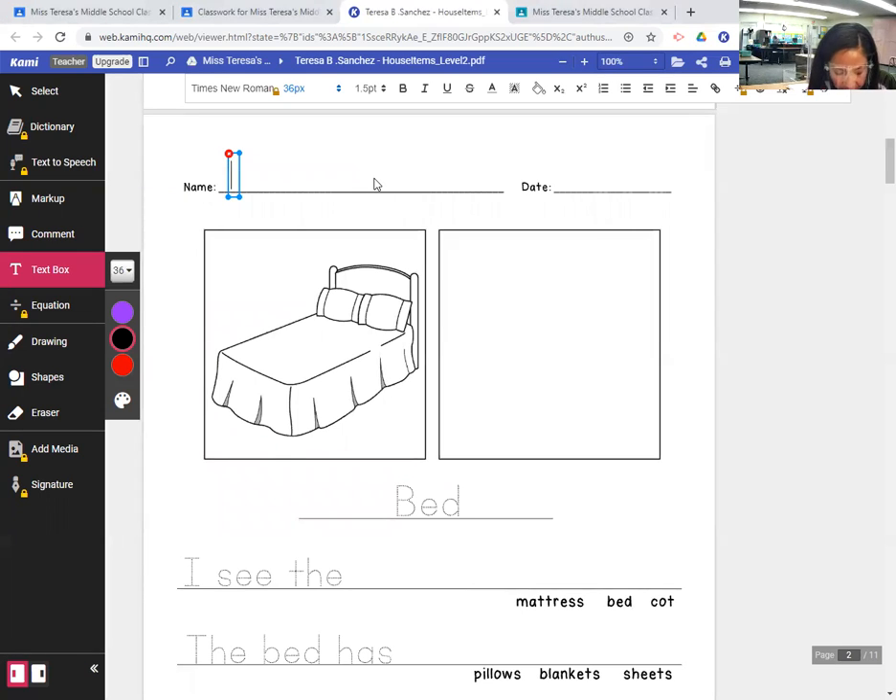Go ahead and put your name at the top of the page — your first name and the date. Today is Tuesday, January 26, 2021.